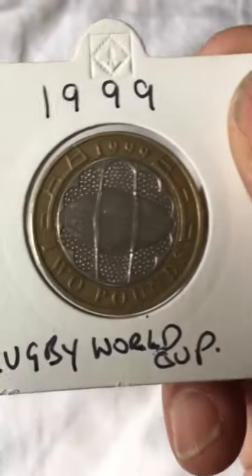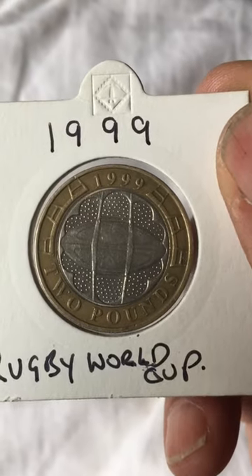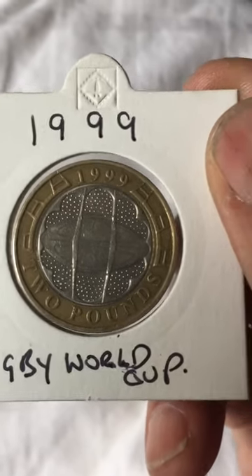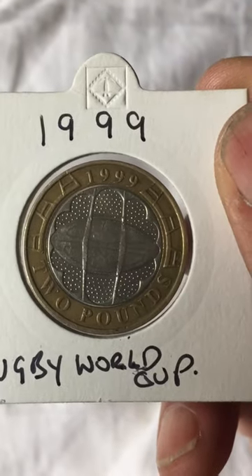If you get one of these in your change, I'd keep it, because years to come they're just going to get more and more expensive to buy. If you look at the coins today, they're paying between 14 to 20 pounds for a two-pound coin, which is absolutely nuts.